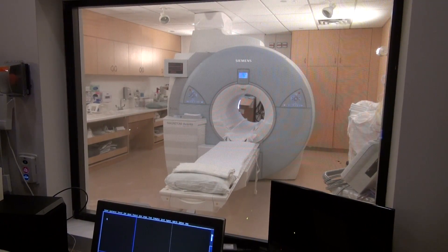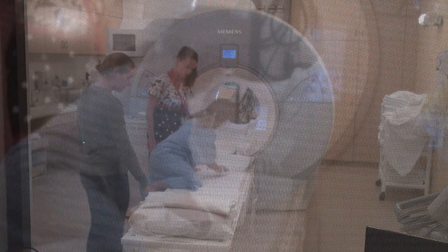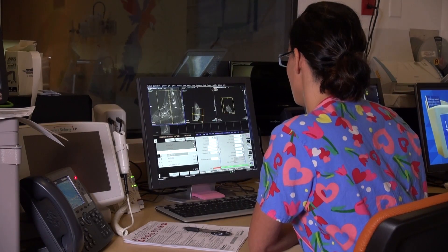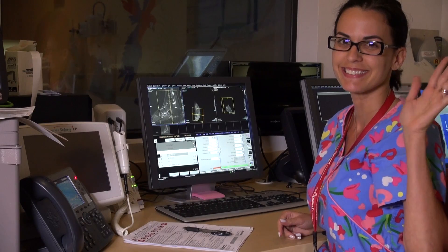Our next stop will be the MRI suite — here's where your adventure begins. When you get in, look around and see. Inside the tunnel is where the pictures are taken. The MRI technologist is your photographer, and he or she will be taking all of your pictures during your adventure.